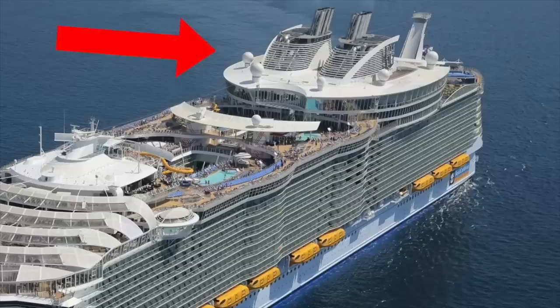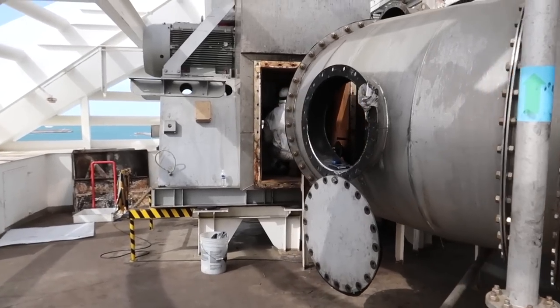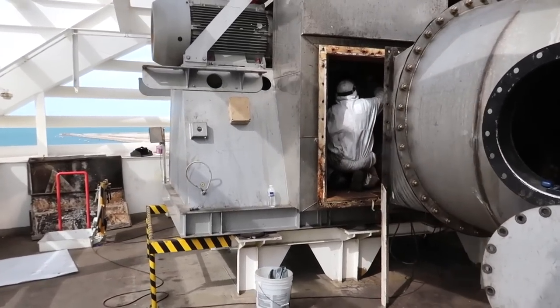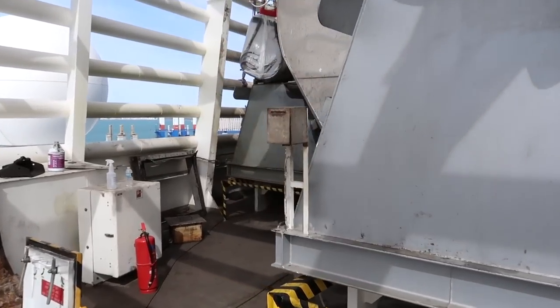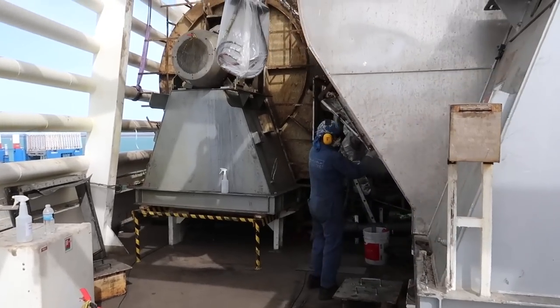Welcome back to Chris Wong Vlogs. I apologize for the noise but today I am coming to you from dry dock here on board Symphony of the Seas, Cadiz Spain shipyard. Today I am bringing you an exclusive look at a super secret area on board this ship. Right now I am on deck 19 — I'll say that again, deck 19 — and right behind me I am inside the funnel of the cruise ship.